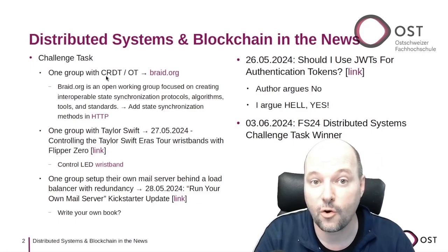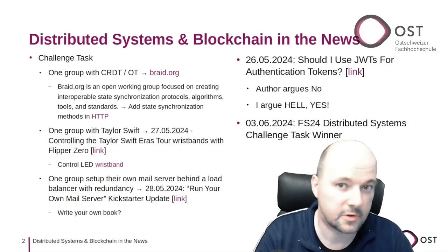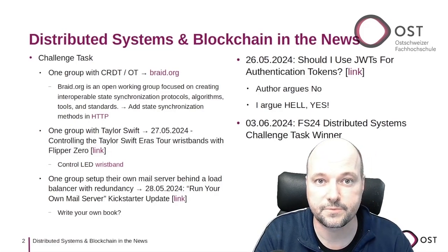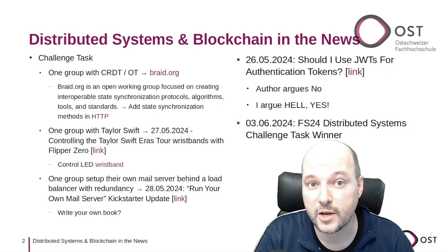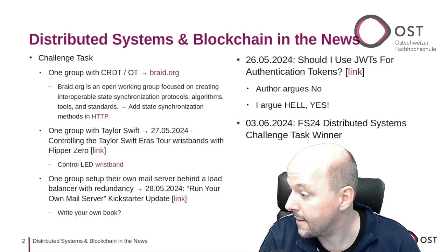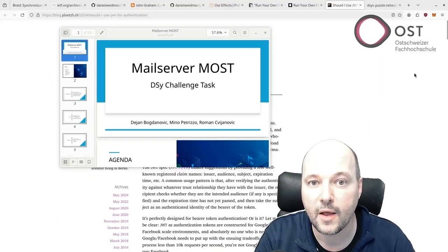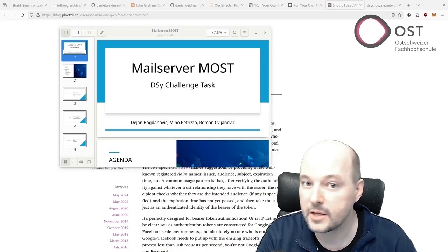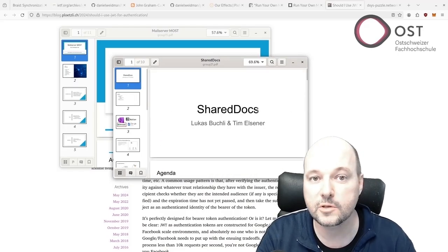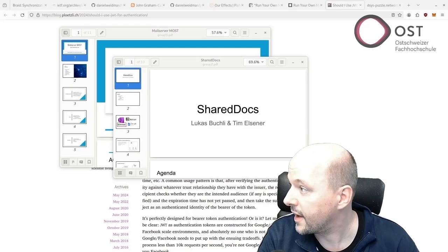The prize of 50 Swiss francs in Bitcoin per winning student is sponsored by Accelera Tech Venture Builder for corporates and startups. I saw many great projects, including completely and redundantly working mail servers, and a CRDT-based collaboration editor called Shared Docs.